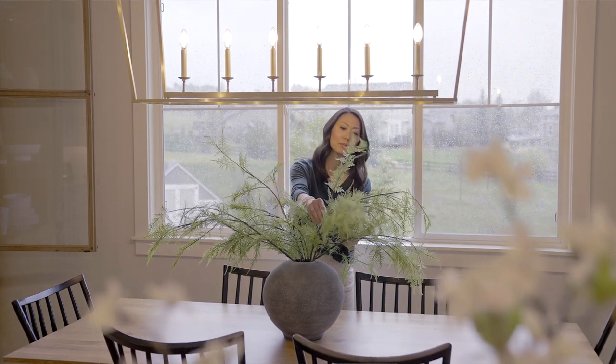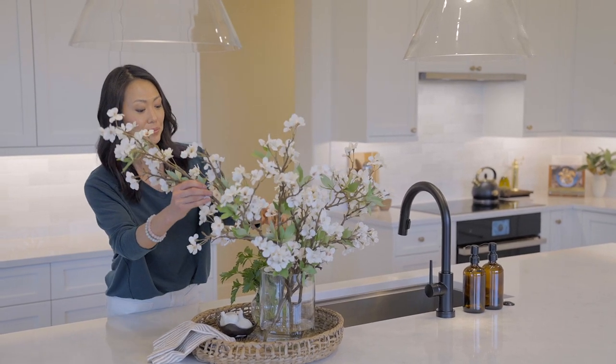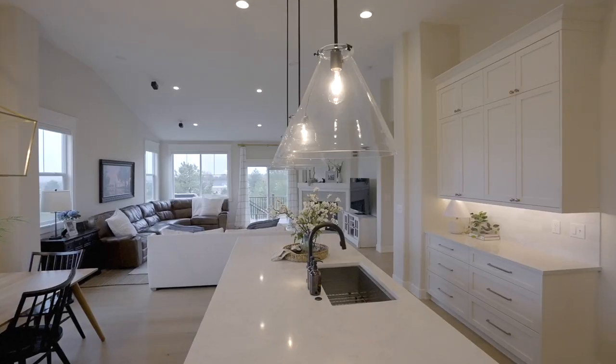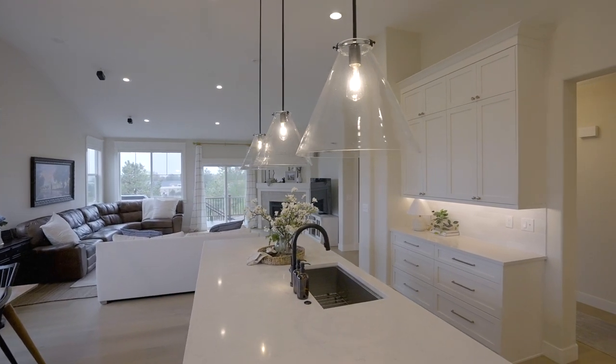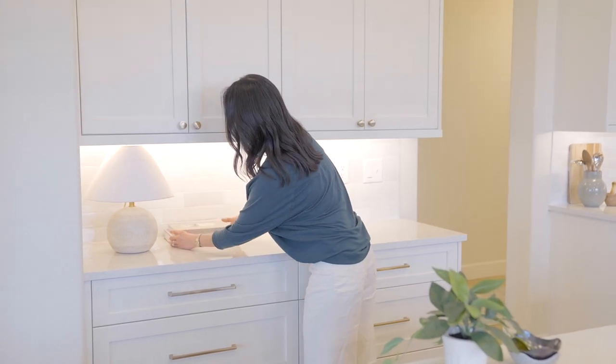Tell us about your philosophy as a designer and also your approach when working with clients. You know, we all have our personal style when it comes to interior design. I'd say my preferred style is transitional, which is a mixture of modern and traditional. I enjoy mixing styles because I think contrasting styles add more character to the overall design. But that doesn't mean that I only work with clients who share the same style. In the past, I've done projects where it's a rustic industrial kitchen to a coastal-inspired bedroom.